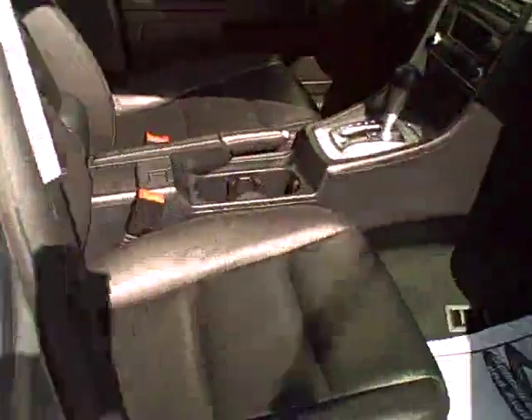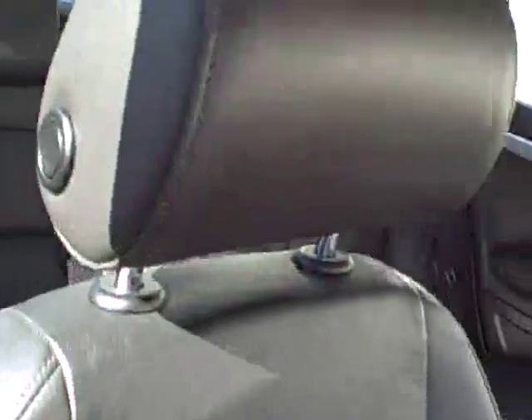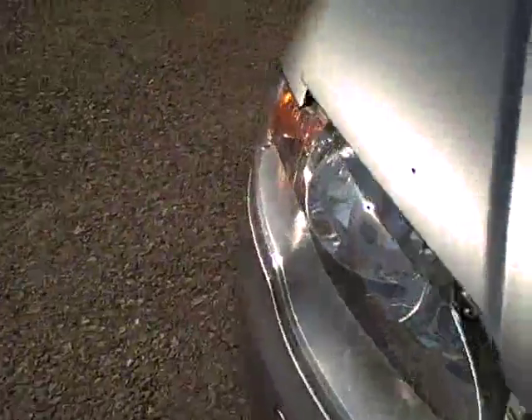Passenger rear. Look at the door jams — this is a clean automobile. Passenger front — it's all there with the leather, all kinds of legroom. These cars have a factory 10-year warranty against outer body rust. It's awfully nice when they start out being cared for as well as this car — one of the cleanest we've seen.